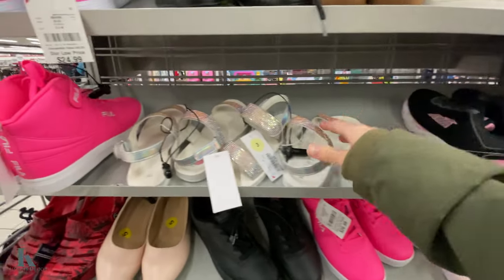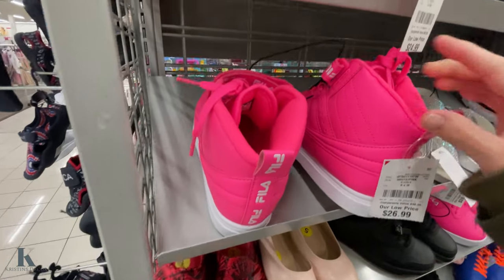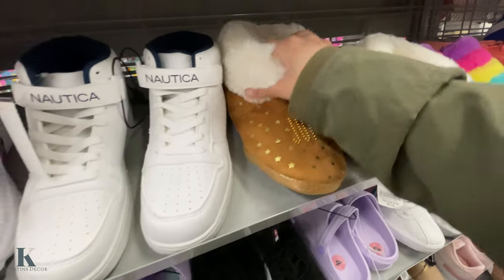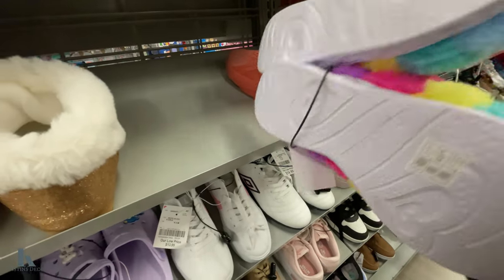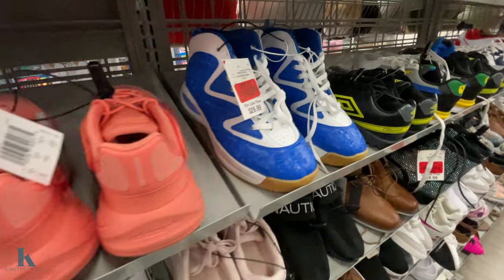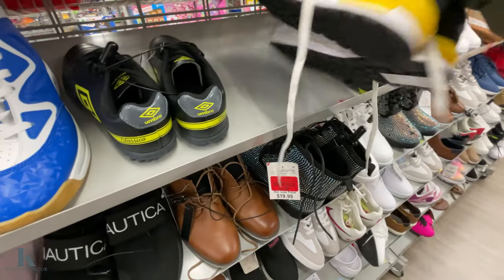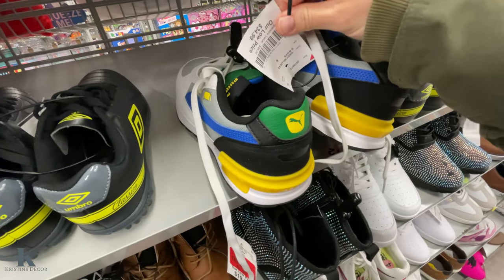Let's check out some of the kids' stuff. These are $15 and these ones are $26. There are some boots marked down to $10.69 — these ones are cute too, with a little strap on the back. There are Skechers that light up for $20 — those are cute! They have cleats for $15, and these Pumas are pretty nice at $35.